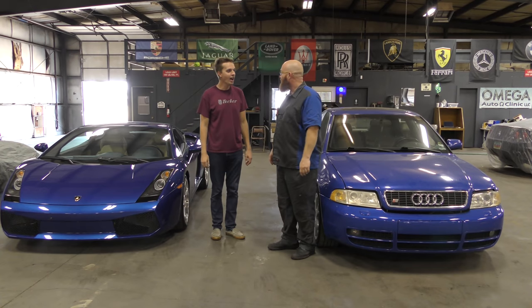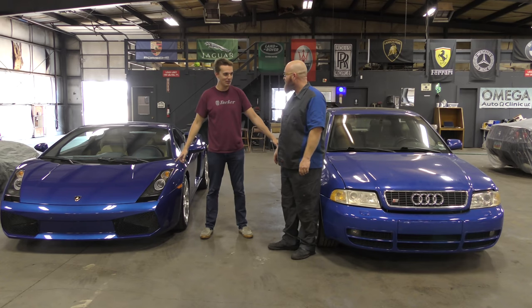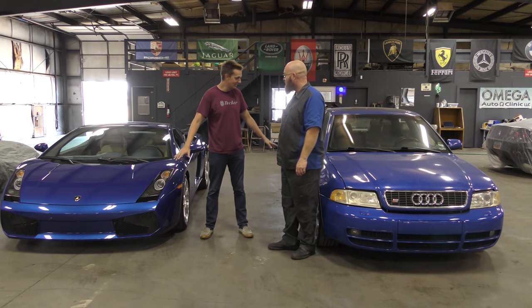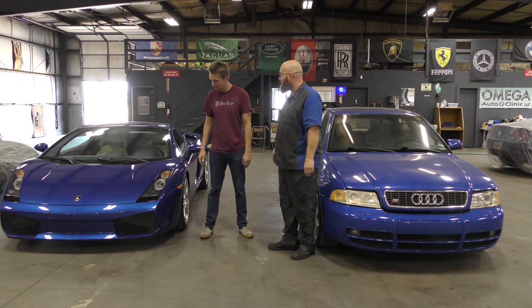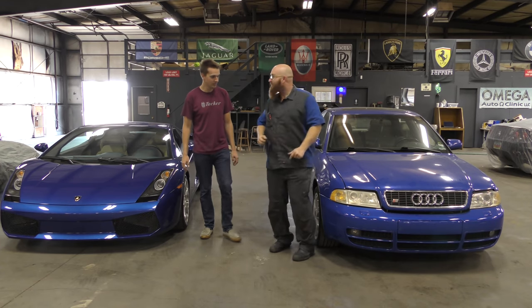Two blue Audis. You are putting these two cars in the same league. I guess they're the same color, same parent company — Audi. But this is a gated manual V10 mid-engine supercar. And this is a manual 2.7 biturbo.